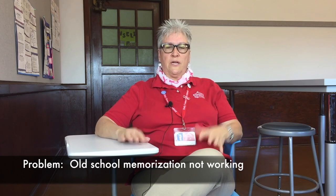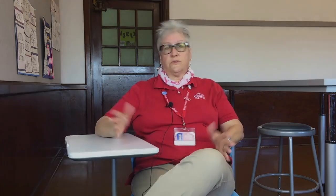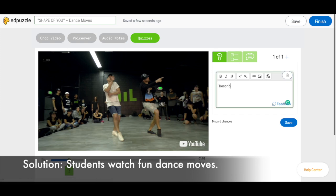learning the muscles, learning the joints by coloring and memorizing. It wasn't as engaging for my students. I use EdPuzzle to engage my students a lot more. What I've done is I found a music video with a lot of dance move clips in it, and I assigned that to my students to watch.